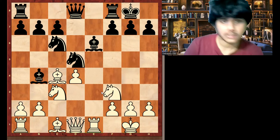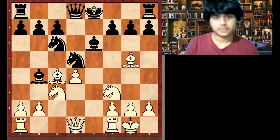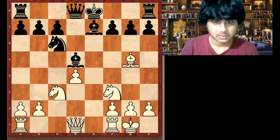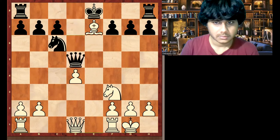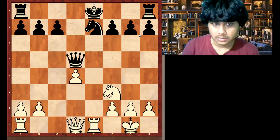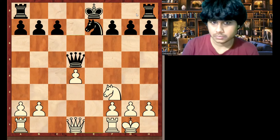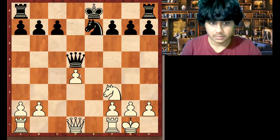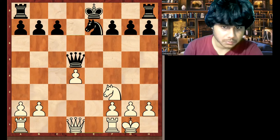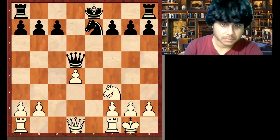Here white played bishop g5. Pause the video and find a good move for white. Here the correct move is rook e1. Because if black manages to castle, then white will have an isolated pawn. In chess, the bad pawn structures are: isolated pawn, doubled pawn, backward pawn, and pawn island.